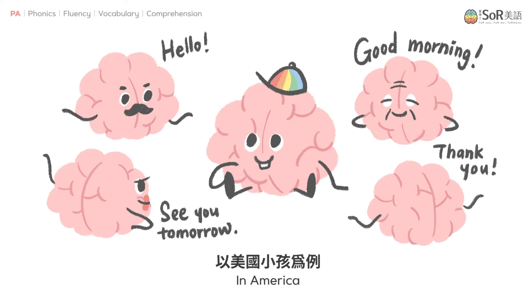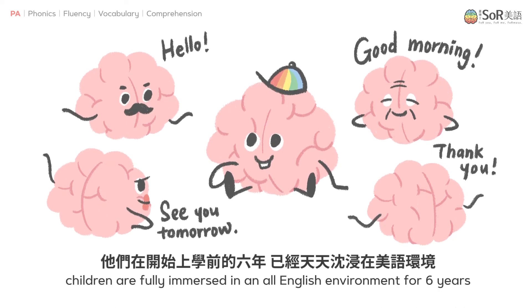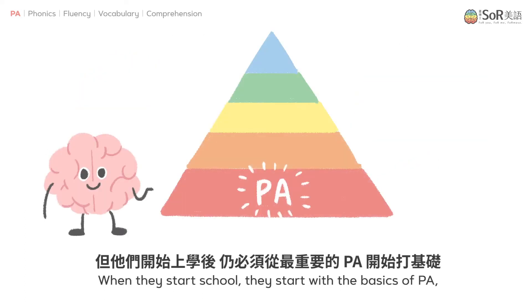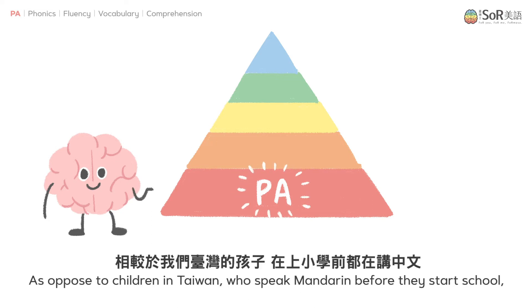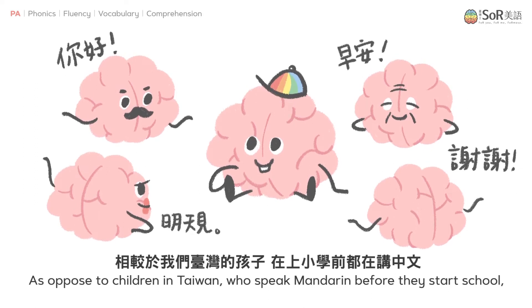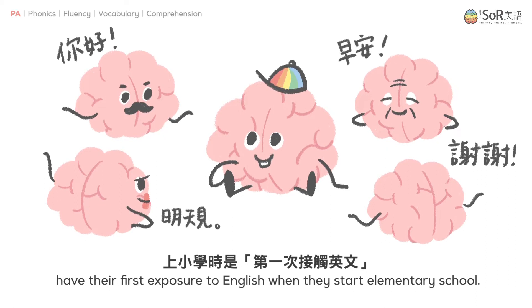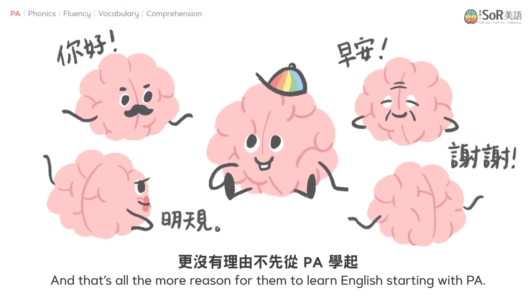In America, children are fully immersed in an all-English environment for six years before they start school. When they start school, they start with the basics of PA, even though it's their seventh year being exposed to English. As opposed to children in Taiwan, who speak Mandarin before they start school and have their first exposure to English when they start elementary school — and that's all the more reason for them to learn English starting with PA.